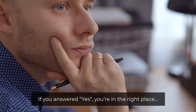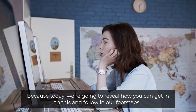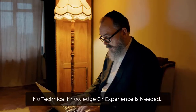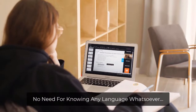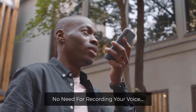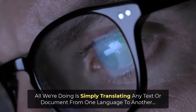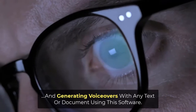How would you like to do this too? If you answered yes, you're in the right place. Because today we're going to reveal how you can get in on this and follow in our footsteps. No technical knowledge or experience is needed. No need for knowing any language whatsoever. No need for recording your voice. All we're doing is simply translating any text or document from one language to another and generating voiceovers with any text or document using the software.